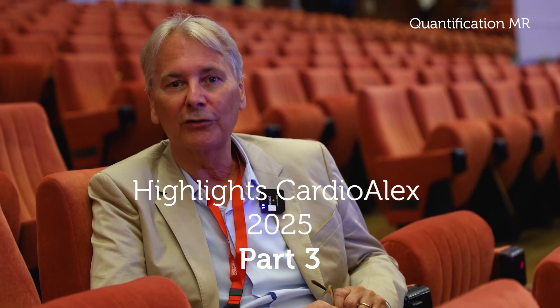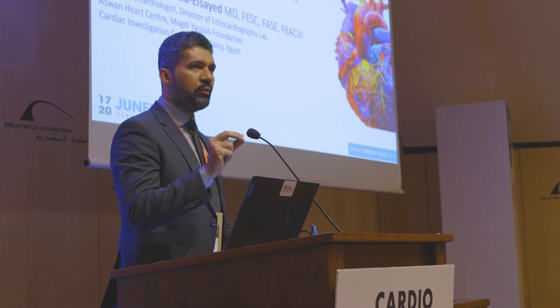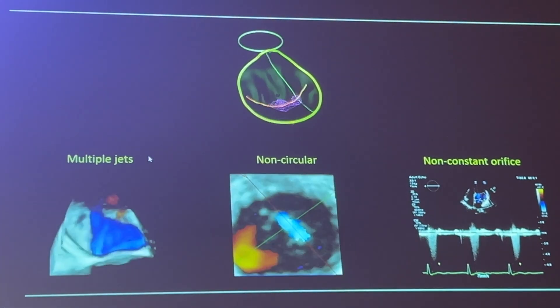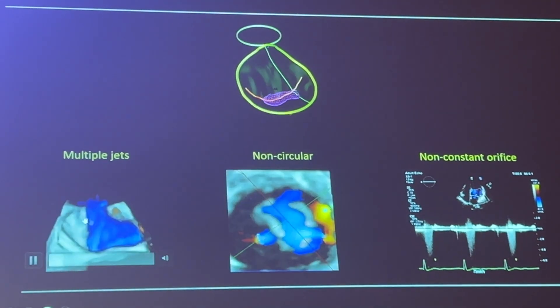Mitral regurgitation is probably one of the most difficult lesions to quantify. This was also highlighted by Hani Mahmoud El-Sayed here at the Cardioalex conference. He nicely presented some of the pitfalls of the PISA method, namely that the orifice is frequently not spherical, that we have multiple jets, and that mitral regurgitation is not always holosystolic.